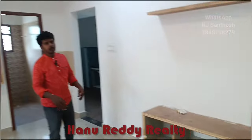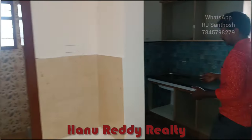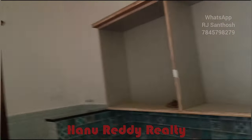This is the kitchen area. This is the kitchen. This is the kitchen area.